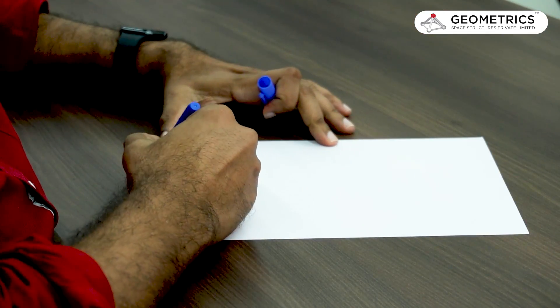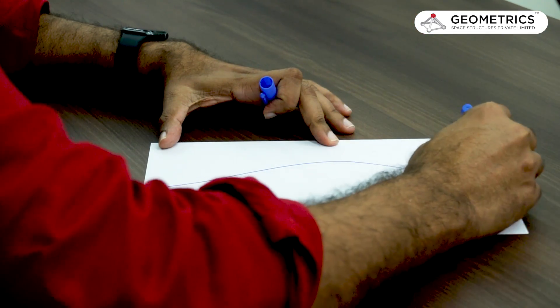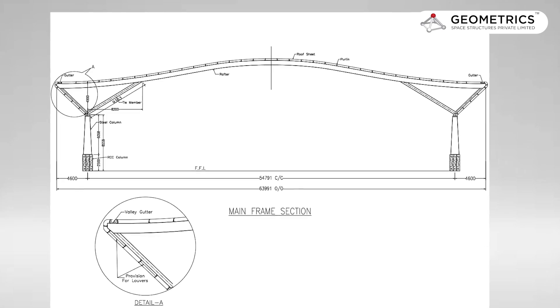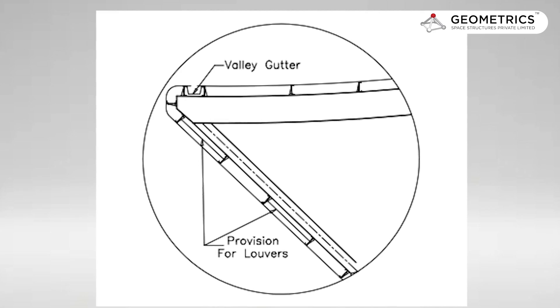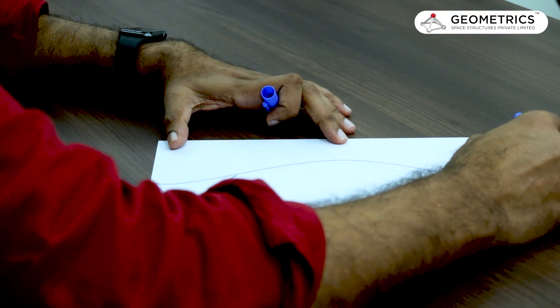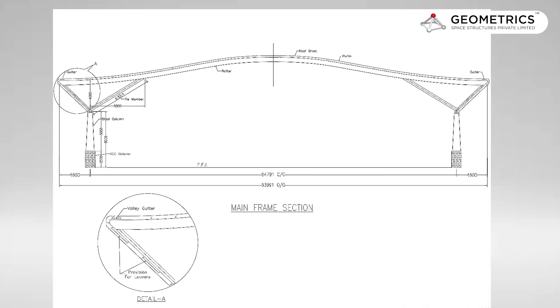So what we did is that we gave them a wave pattern of structures. This is the shape that we have given them. Instead of going for vertical columns, we thought of going for inclined columns.